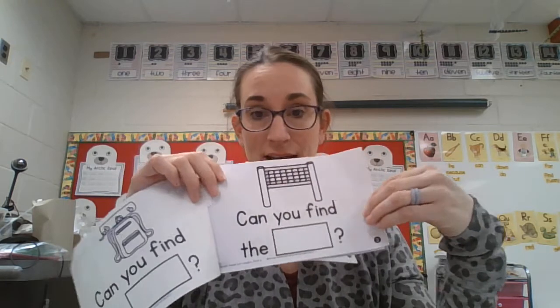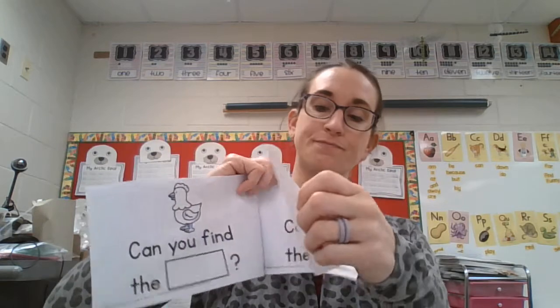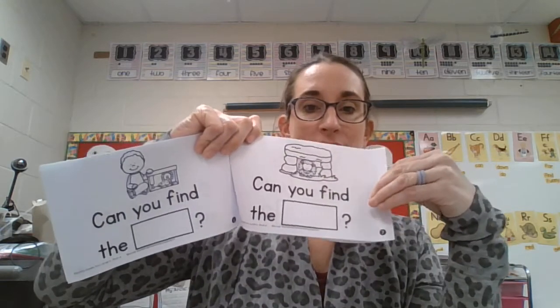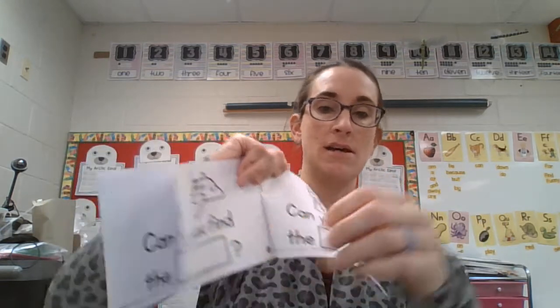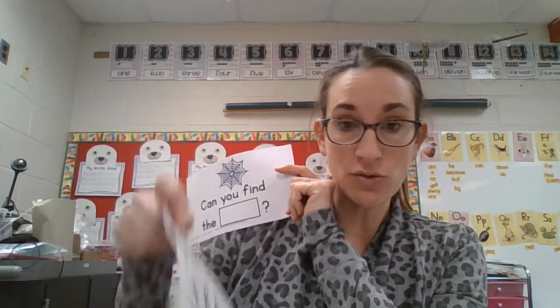So we've got peg, net, hen, pet, then, jet, men, and web. You're going to use these words.